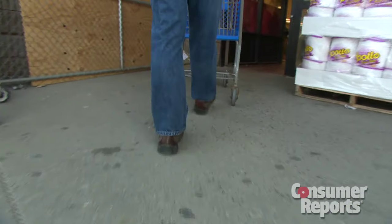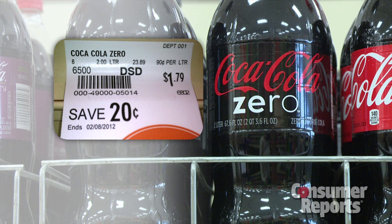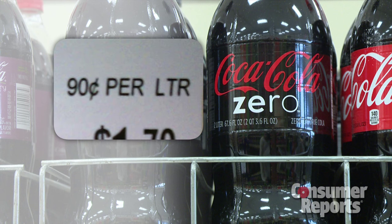Consumer Reports sent shoppers across the country to assess unit pricing labels. They found plenty of problems. This one for Coke Zero is really tough to read — you have to look closely to see that the price is $0.90 per liter.